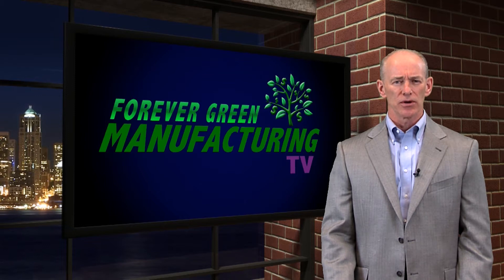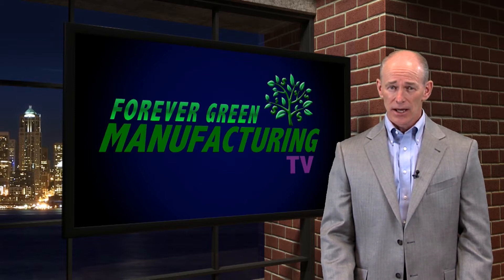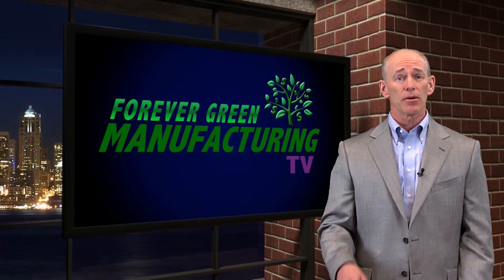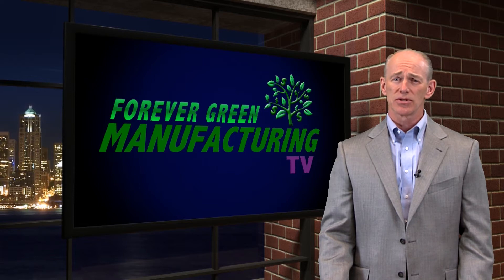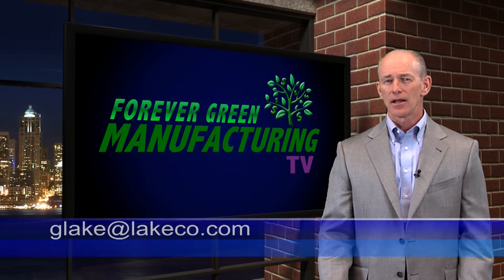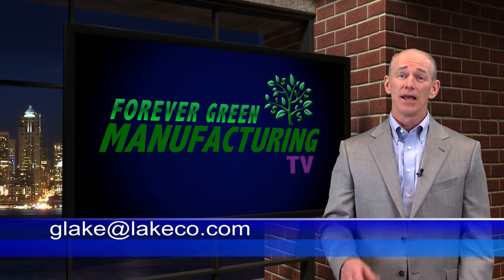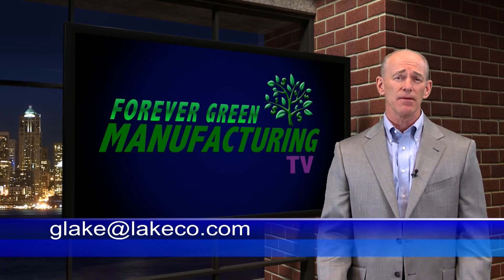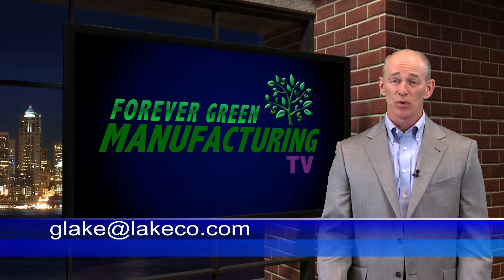Throughout the success of our award winners, I hope you're getting a vision for how your company can be more successful. You can help by sharing your story about how your company uses our products to improve your business results and reduce your internal paperwork. Please send me an email at glake@lakeco.com — I'd love to hear about your success and promote your company as the next Forever Green Manufacturing Award winner. As always, we're interested in your thoughts about Forever Green Manufacturing TV and our topics — please leave your comments below. I'm your host Greg Lake, and on behalf of the entire staff of the Lake Companies, thanks for watching.